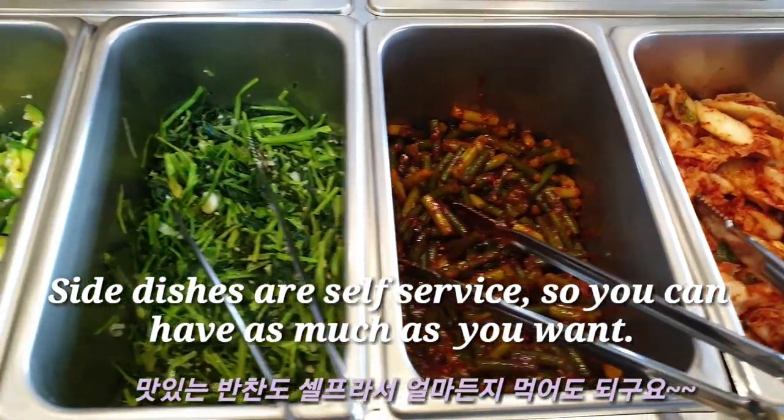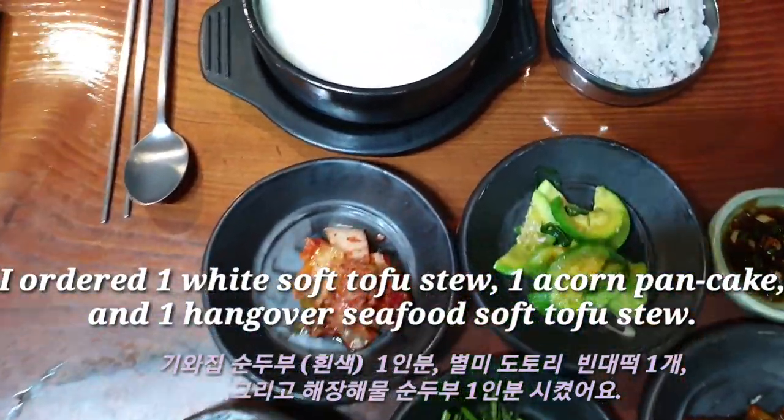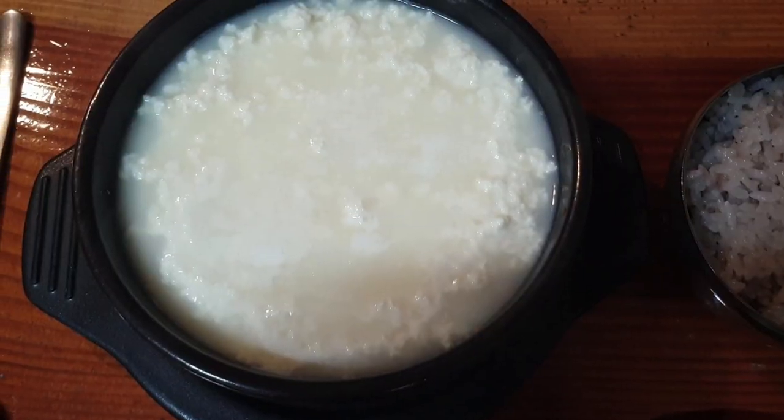Side dishes are self-service, so you can have as much as you want. I ordered one white soft tofu stew, one acorn pancake, and one hangover seafood soft tofu stew.